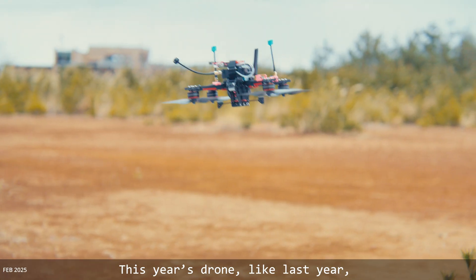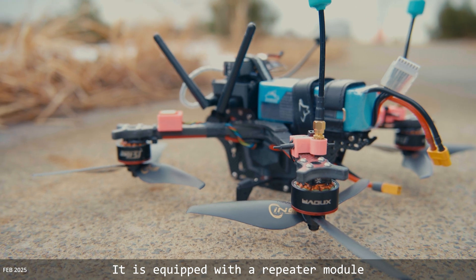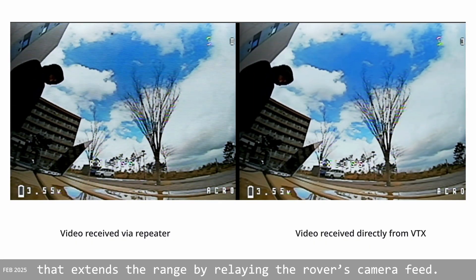This year's drone, like last year, is controlled using ArduPilot. It is equipped with a repeater module that extends the range by relaying the rover's camera feed.